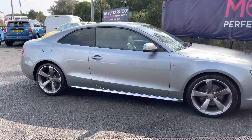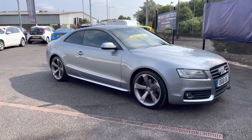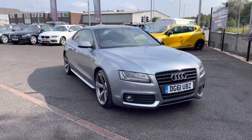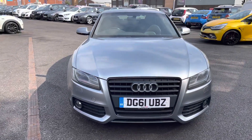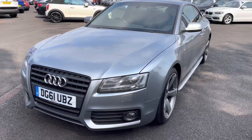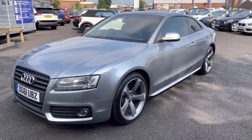Thank you for watching this video on the Audi A5, which is part of our Motor Match promise that includes a minimum of 30 days or 1,000 mile warranty, whichever is sooner. RAC extended warranty of up to three years is available along with flexible finance packages. For a personalised finance quote or to book a test drive, please call us on 01204 786 586.